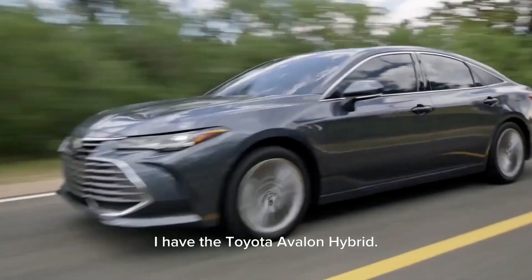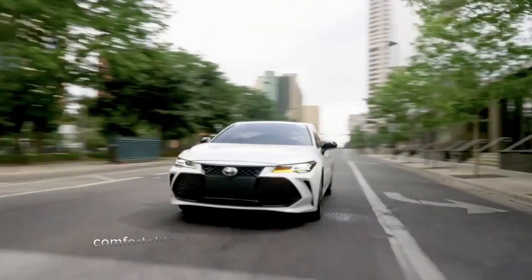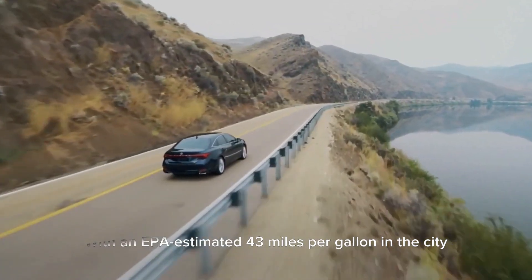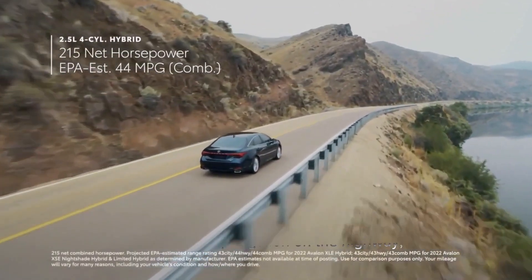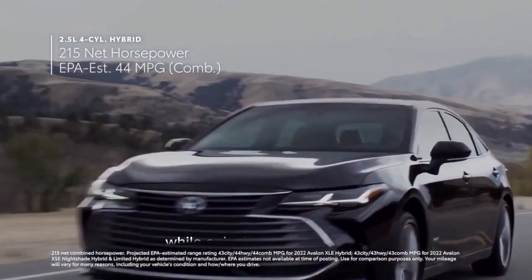Coming in at number 10, I have the Toyota Avalon Hybrid. This car is perfect for those who want a spacious, comfortable ride without sacrificing fuel efficiency. With an EPA-estimated 43 miles per gallon in the city and 44 miles per gallon on the highway, this hybrid sedan is a perfect fit for families who want to save money on gas while enjoying a smooth ride.